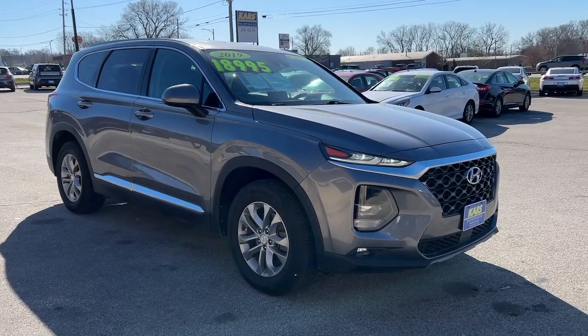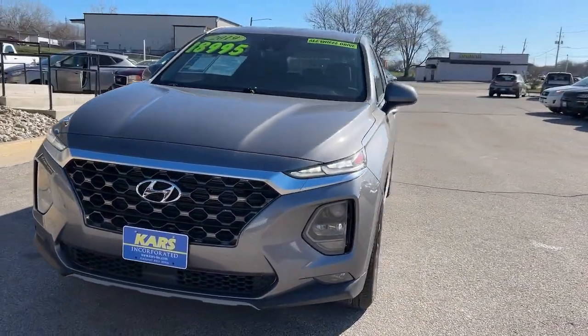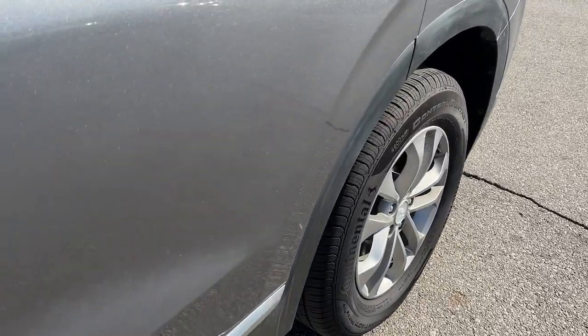Picture yourself in the 2019 Hyundai Santa Fe. With less than 100,000 miles on the odometer, this vehicle provides excellent value. All you need to do is relax and enjoy the ride in this stylish and capable Santa Fe.